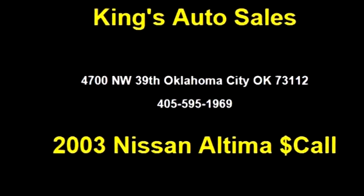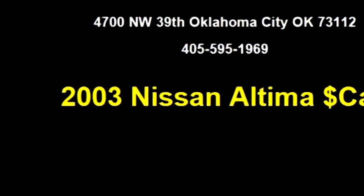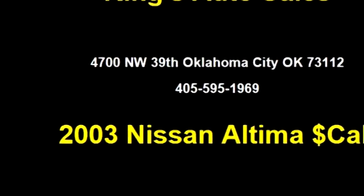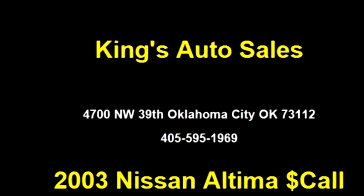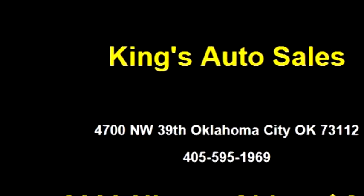King's Auto Sales proudly presents this 2003 Nissan Alphama Base. The body style is 4 doors, transmission is automatic, drivetrain is front-wheel drive, exterior color is red, and it has a 4-cylinder engine.